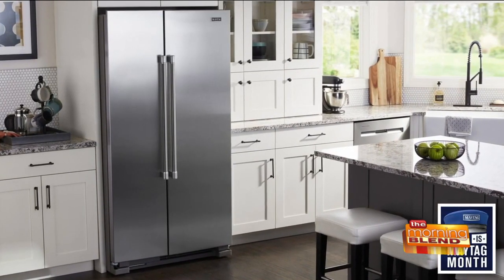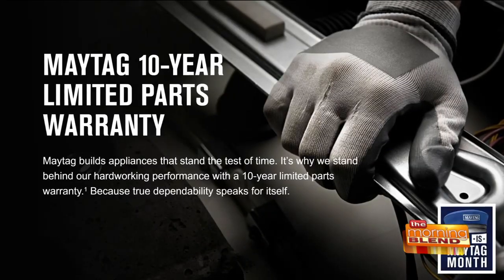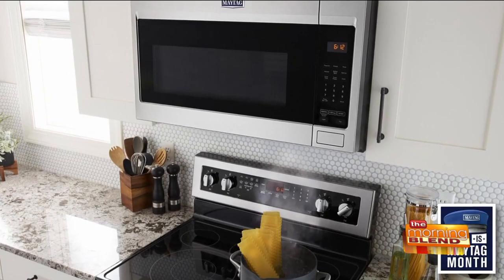The fingerprint resistant side-by-side refrigerator resists smudges and streaks while using less energy with LED lights for refrigerator efficiency. This dependable refrigerator has a 10-year compressor warranty.